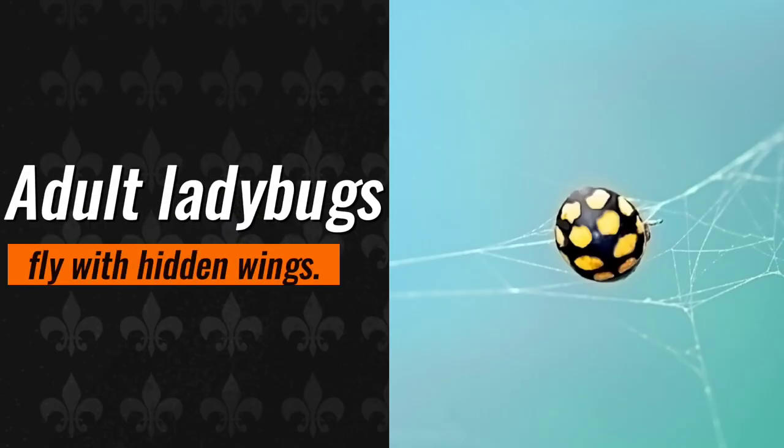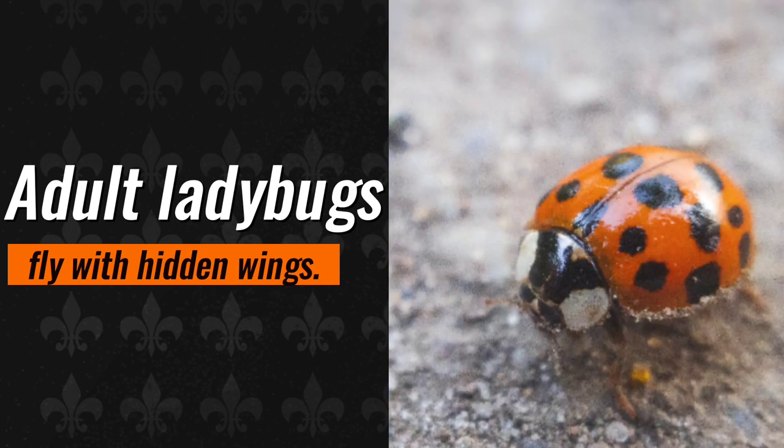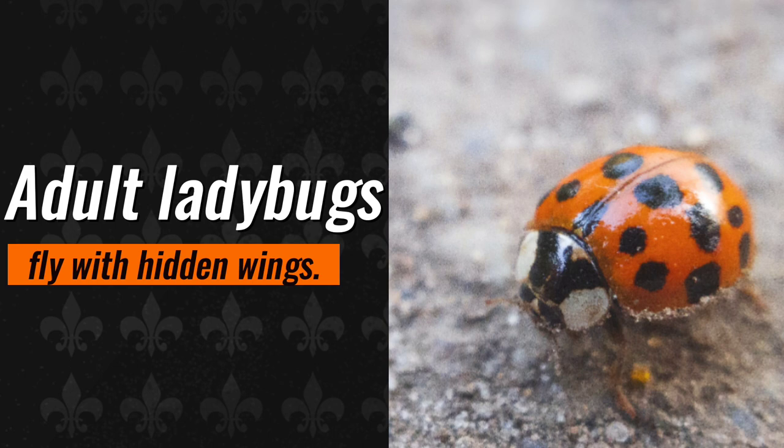Ladybugs do not appear to be particularly aerodynamic. Their colorful domed backs are comprised of modified wings that act as tough armor. A ladybug would go nowhere fast by flapping those. When a ladybug takes flight, it raises those protective coverings to reveal another set of narrow wings that are ideal for flight — usually folded for storage, they unfurl for takeoff.